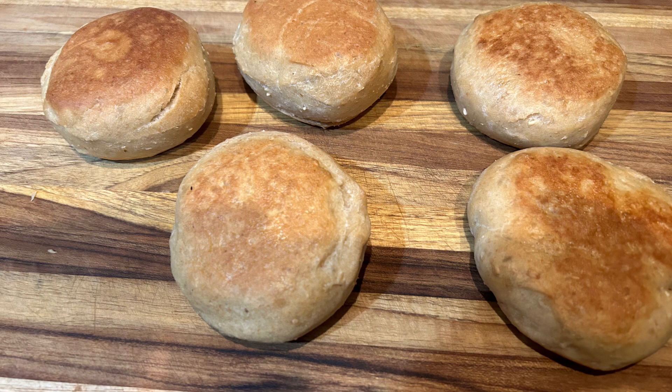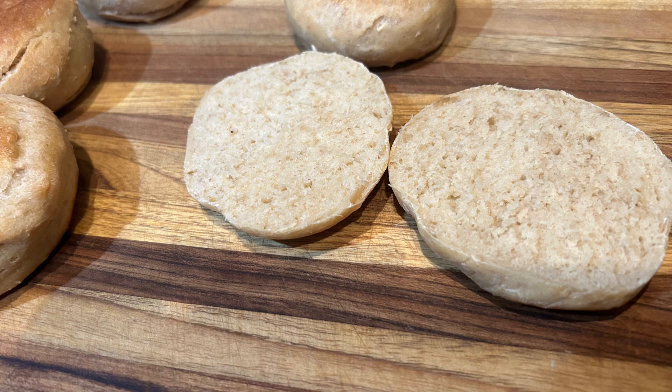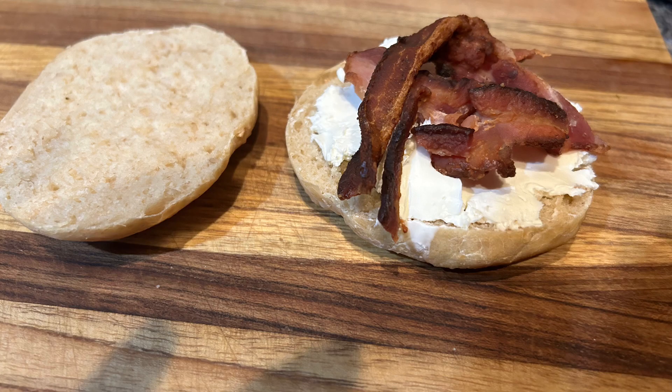I had a bit of insomnia — I woke up at 2:30 and couldn't get back to sleep, so I started making bread. It seemed better than just wasting the time watching TV. Because I was half asleep and not adequately rested, I forgot that I didn't need to oil the pan for making the English muffins, but I had one for breakfast. It was very good with some cream cheese and the last piece of bacon from this weekend.